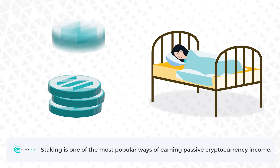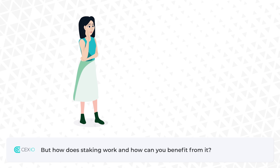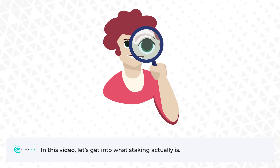Staking is one of the most popular ways of earning passive cryptocurrency income. But how does staking work and how can you benefit from it? In this video, let's get into what staking actually is.